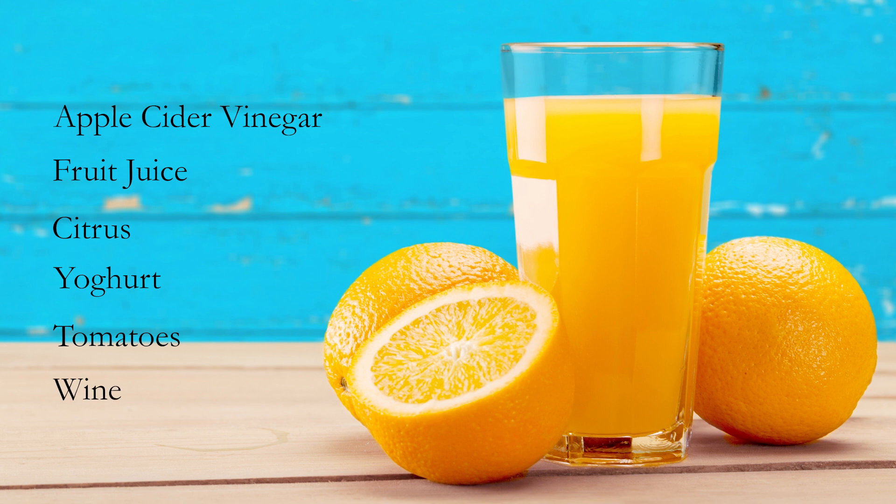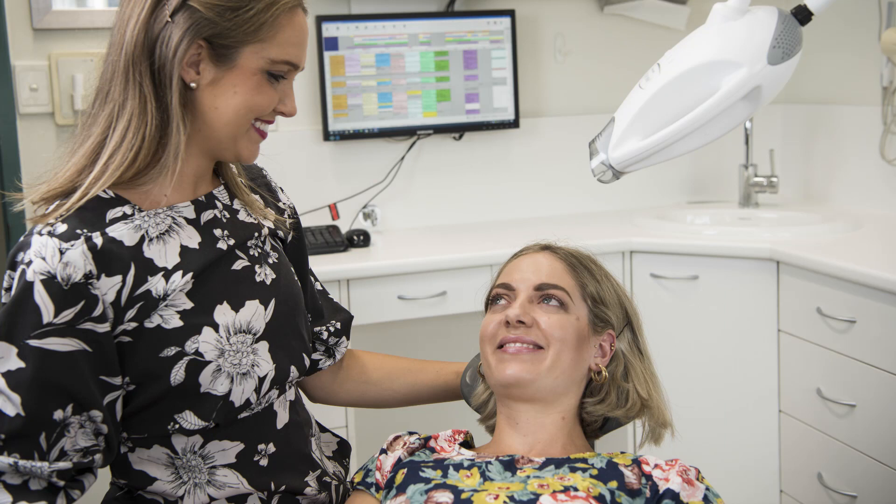Not surprisingly, many of our patients aren't aware of the impact that these acidic foods and drinks can have on their teeth. This is why it is important that we discuss the ongoing changes to your lifestyle and diet not just at your first dental visit with your dental hygienist or dentist, but at your ongoing regular dental appointments.